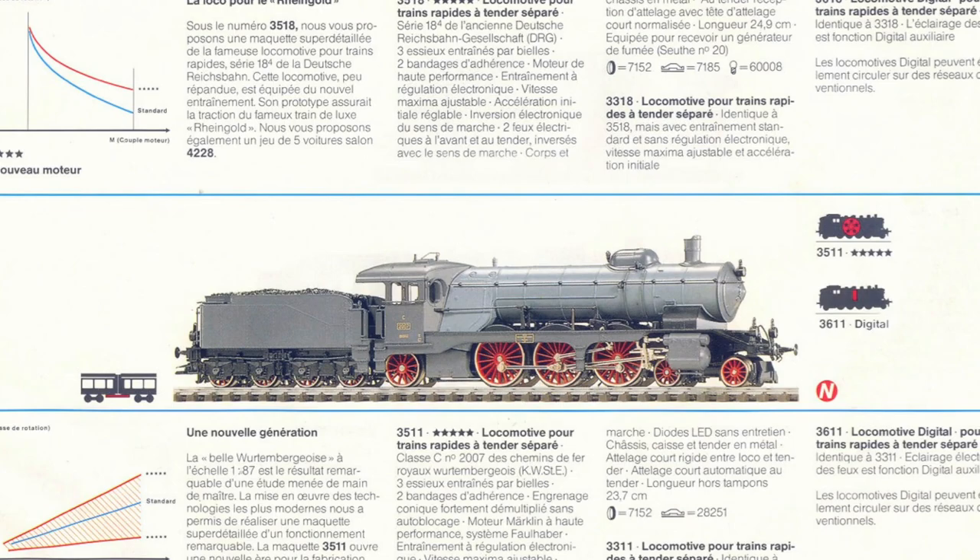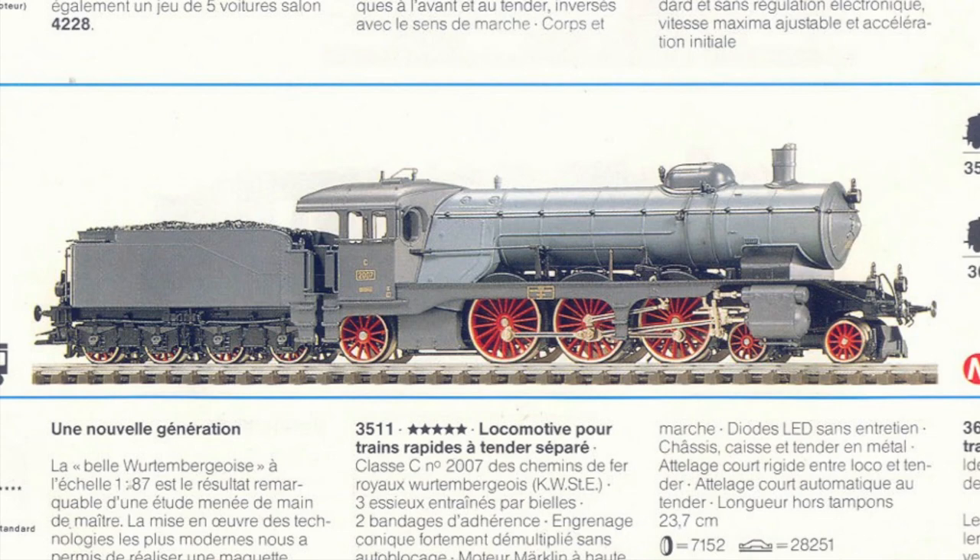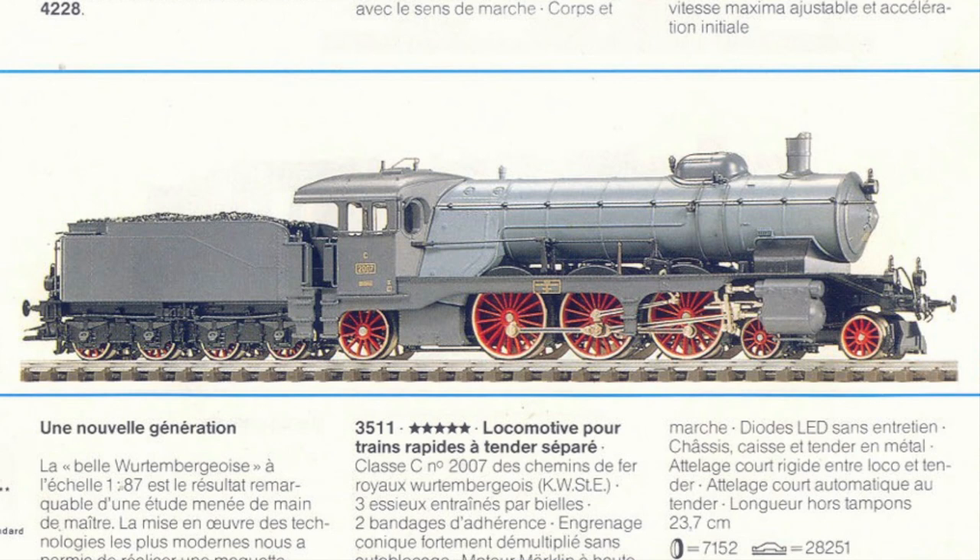The model is made completely out of metal and features directional lighting with three lights at the front and two lights at the rear. This model features a few firsts for Märklin at the time. New casting technologies allowed Märklin to produce their most detailed model to date.